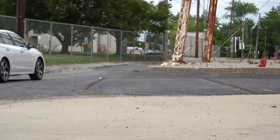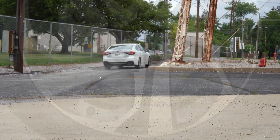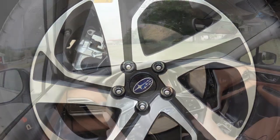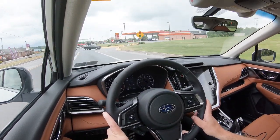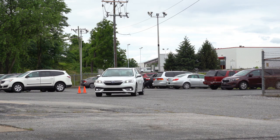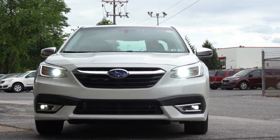Braking is equally important. Up front you'll find 12.4-inch ventilated front discs, and in the back 11.8-inch solid rear discs. The 60 to 0 stopping distance comes in at 127 feet, which is pretty much on par for the class. As far as braking feel goes, it's maybe a little on the softer side, but perfectly fine — you're definitely not going to have any issues.